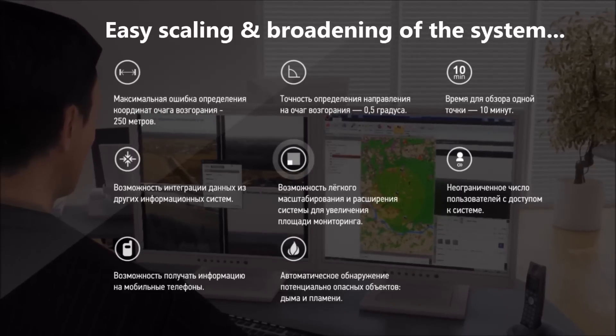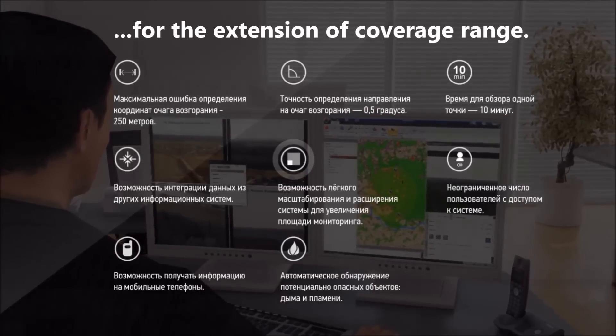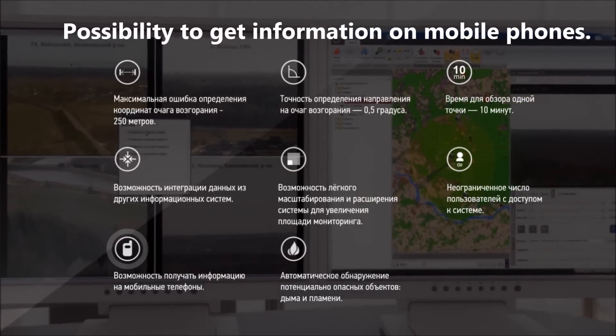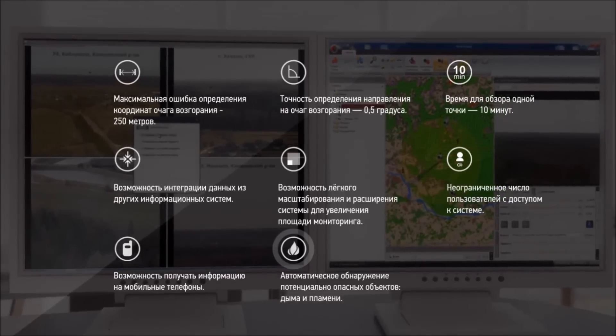The system offers easy scaling and broadening for the extension of coverage range, supports an unlimited number of users, provides the possibility to get information on mobile phones, and features auto-detection of potentially dangerous objects such as smoke and flame.